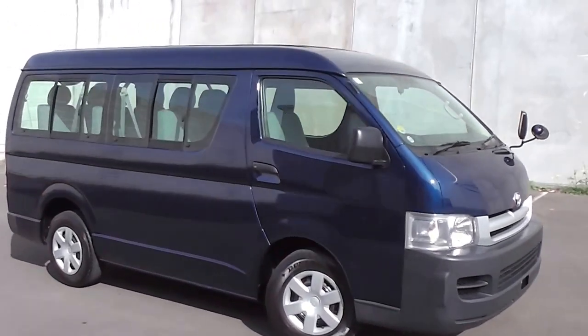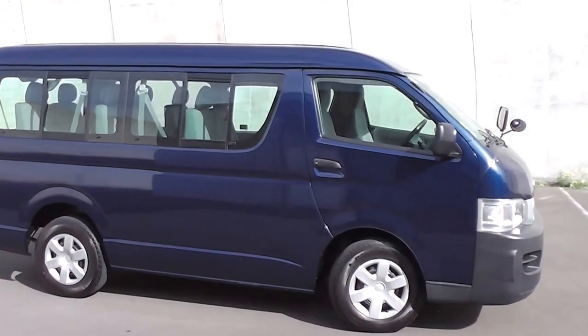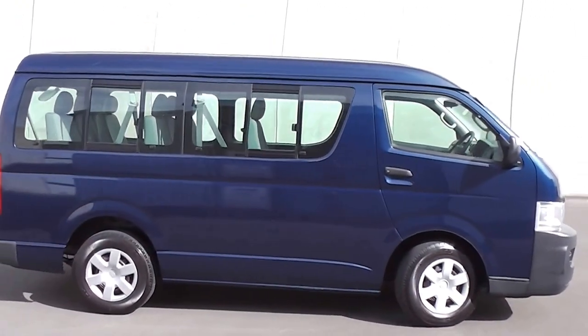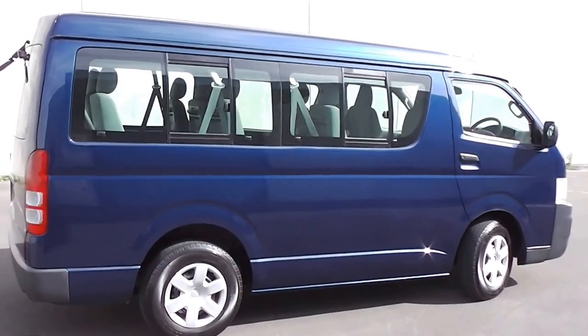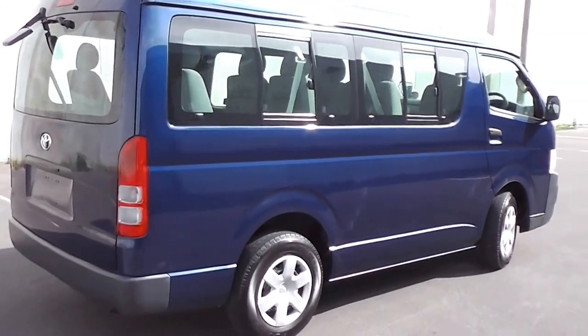Hi, Peter Day here. Take a look at this very tidy 2006 Toyota Hi-Ace 10 seat minibus. It's traveled 118,000 kilometers and comes with AA mileage verification as to the correct odometer reading.